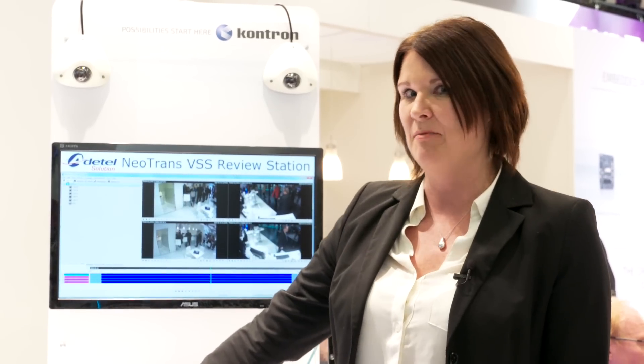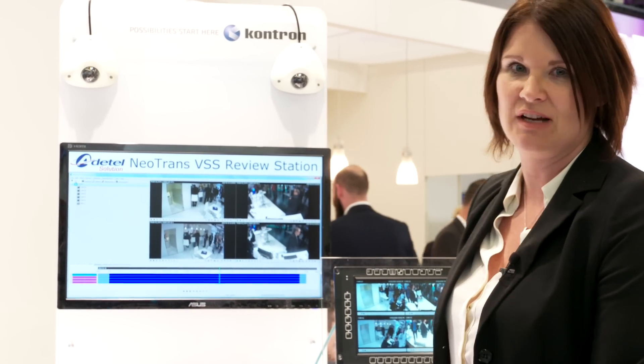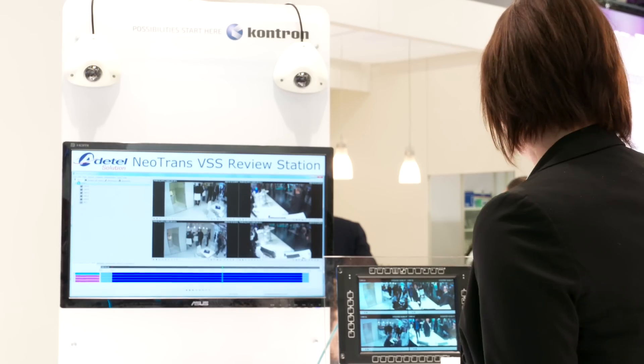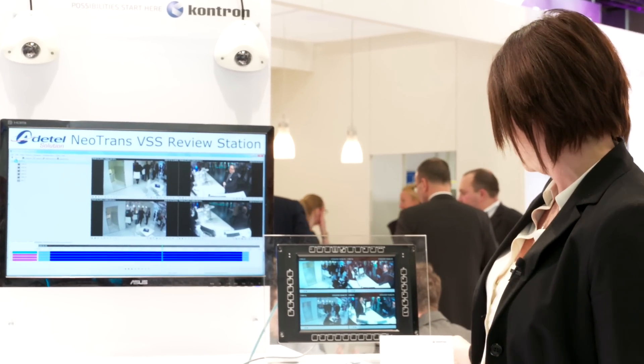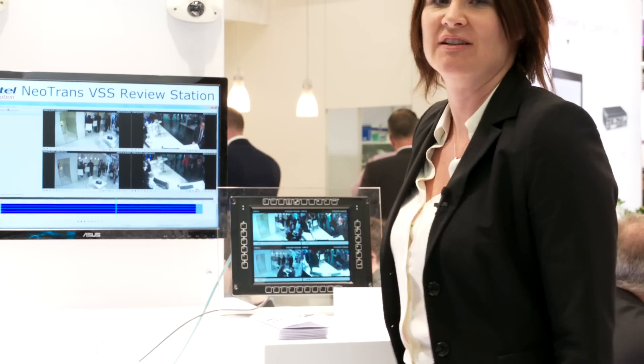This piece of equipment would sit in the back office, and my favorite part of the solution — aside from the software that I'll introduce to you in a moment — is the Trace HMID 104, which is the railway driver console.